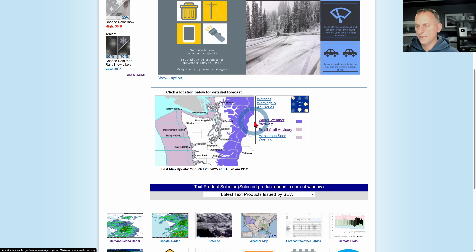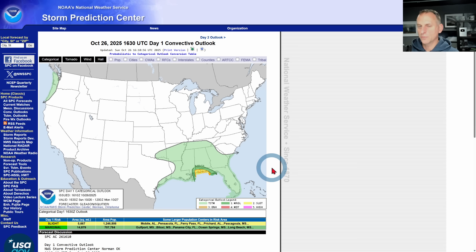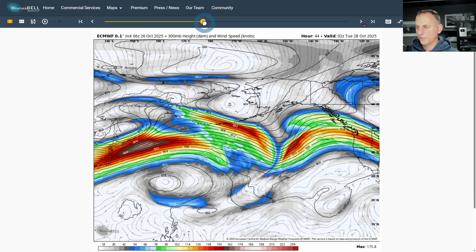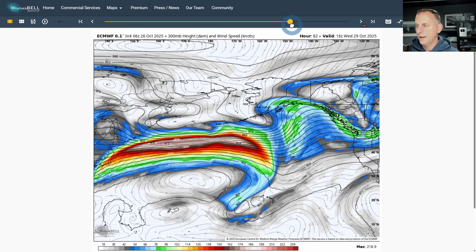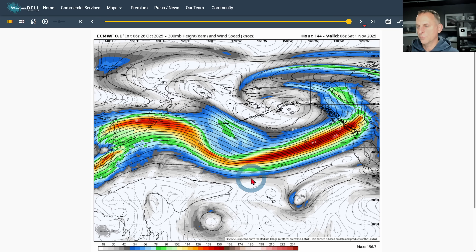We still have winter weather advisories going through tonight — they could probably extend through tomorrow morning for many locations. Watch out for a few inches of additional snowfall. Same thing for the Oregon Cascades. We still have that thunderstorm threat through today. The jet stream is losing its punch somewhat, but we have another strong low developing across the Gulf of Alaska that's probably going to bring a frontal system through the midweek period. As we go through the extended period we may have additional windy systems and atmospheric rivers moving through towards the end of the month and into early November.